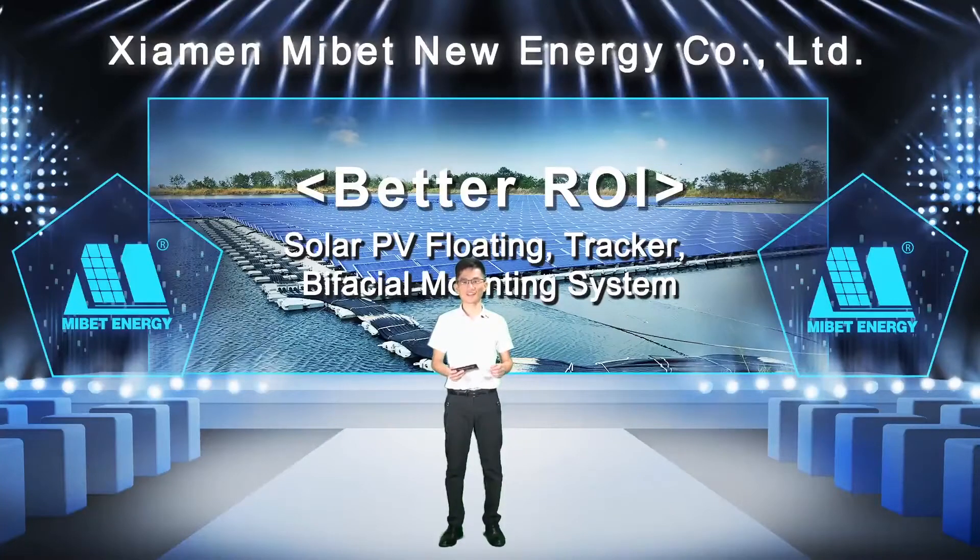Good afternoon, friends in Vietnam. Thank you for joining our online live show in Vietnam's Solar Exhibition. This is Roger from Xiamen MyBet New Energy Co. Limited, your host for today. How are you guys doing there in Vietnam? Wish you all good. It is really a pity that we are not able to see each other face to face at the exhibition. However, it is great that we can talk and share ideas online. In order to help you better update about our solar mounting structure, we have decided to present the list to you. Our topic today is Better Return on Investment.